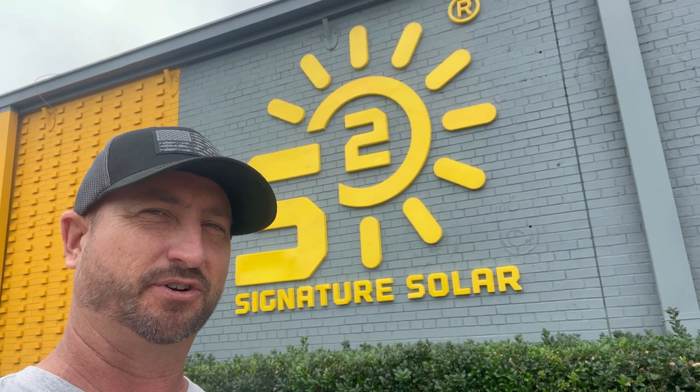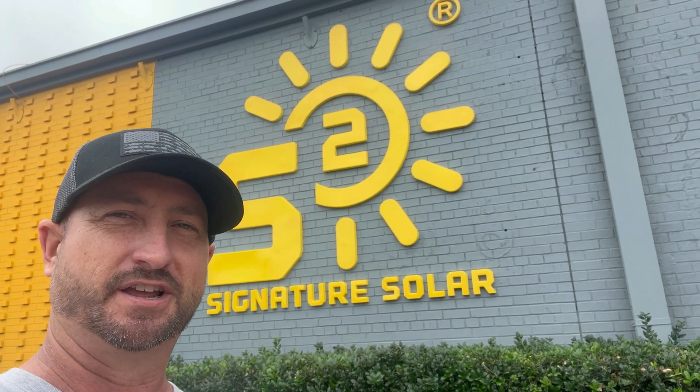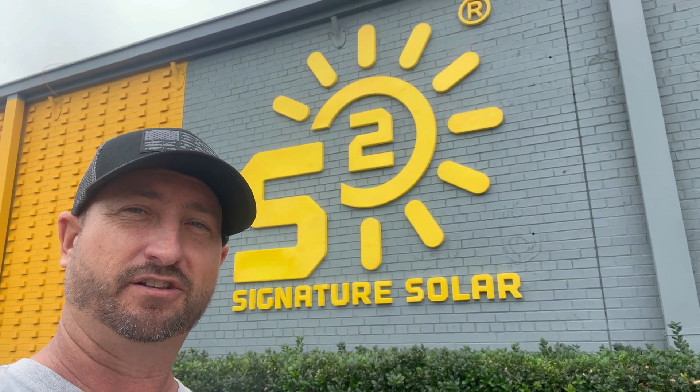I got invited by Signature Solar to come over and check out their retail location. I wanted to see if they are a legitimate solar company you should look at to buy your equipment from — batteries, solar inverters, racks, panels — they have it all. So let's go check them out and see if they are legit.